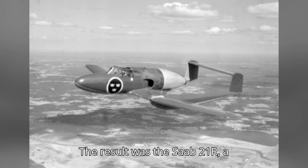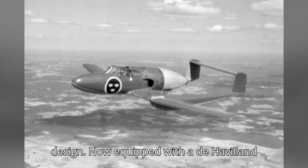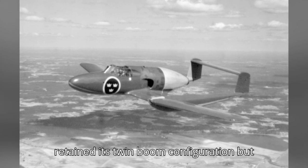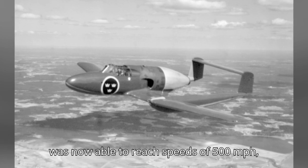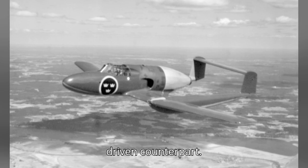The result was the Saab 21R, a re-engineered version of the original design, now equipped with a De Havilland Goblin turbojet engine. The aircraft retained its twin-boom configuration but was now able to reach speeds of 500 miles per hour — a significant upgrade from its propeller-driven counterpart.